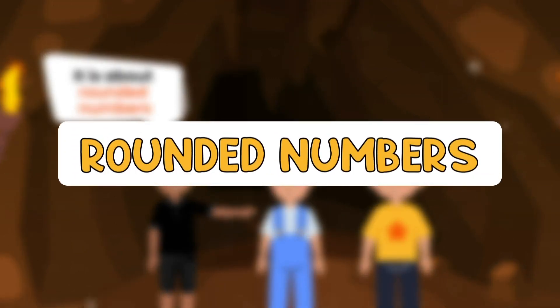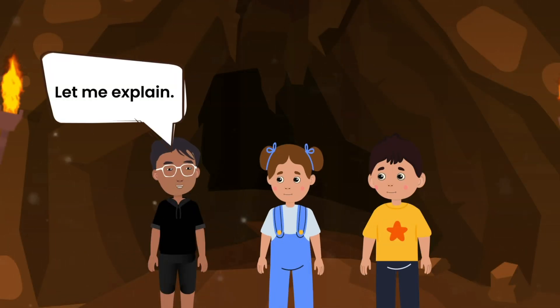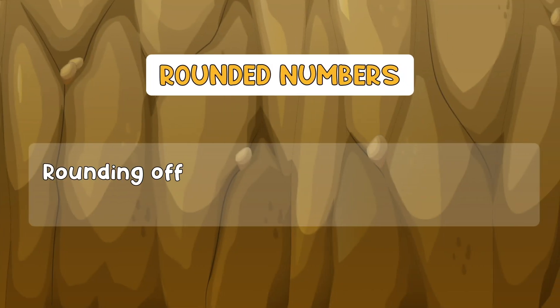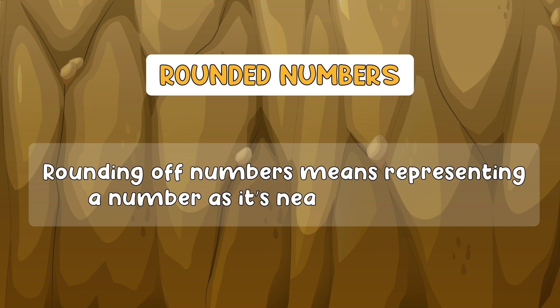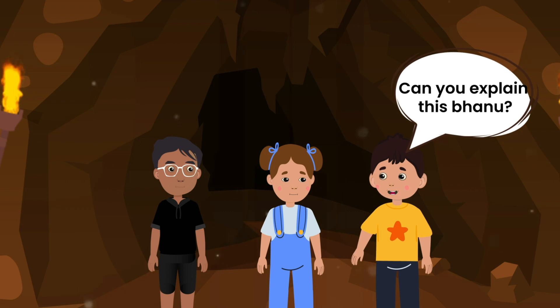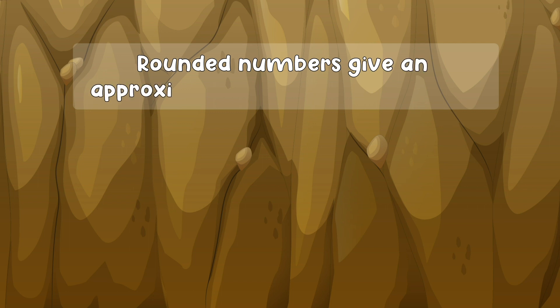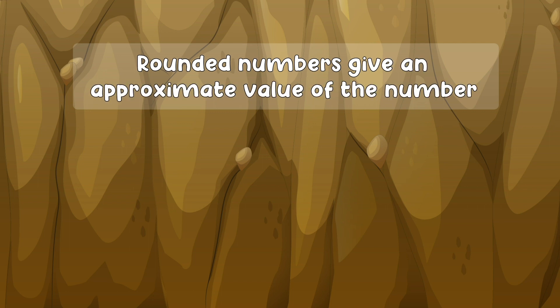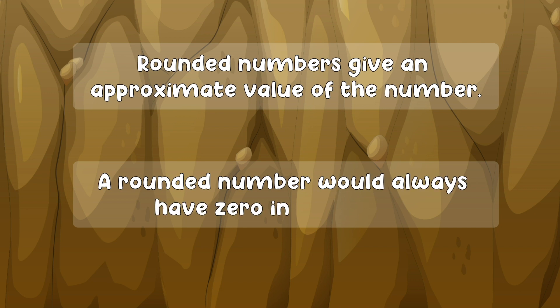It is about rounded numbers. What is that, Banu? Let me explain. Rounding of numbers means representing a number at its nearest tens value. I am not sure I understand it. Can you explain this, Banu? Sure, Peter. Rounded numbers give an approximate value of a number. A rounded number would always have zero in the one's place.